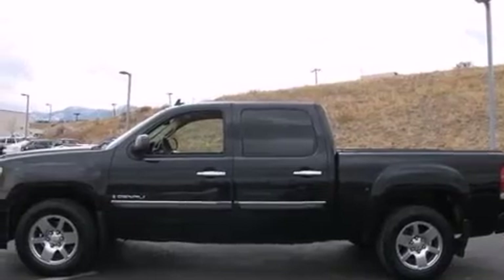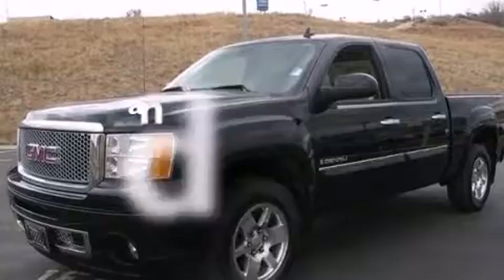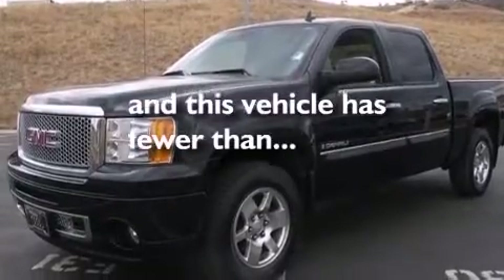Air conditioning with automatic climate control, cruise control, steering wheel controls, a sliding rear window, and this vehicle has fewer than 51,000 miles on the odometer.